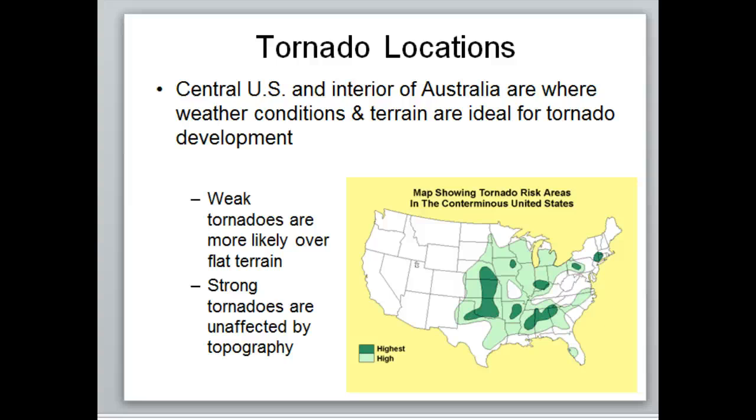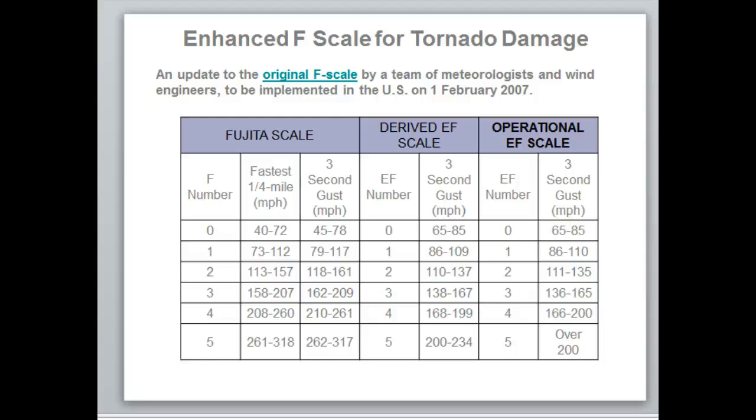Tornado locations: you can get them anywhere conditions are set up, but typically you see many more in what's called tornado alley — which does not include the Kansas City area. Tornado alley extends up through Nebraska and down into Oklahoma and parts of Texas. We use the Enhanced Fujita (EF) scale to measure tornadoes based on three-second wind gusts, which is more accurate than the old damage-only method. Building quality varies so much — from new construction built to withstand severe weather to buildings from the 1930s — that damage alone isn't reliable.